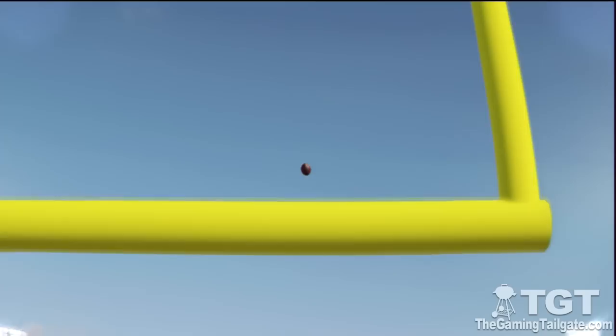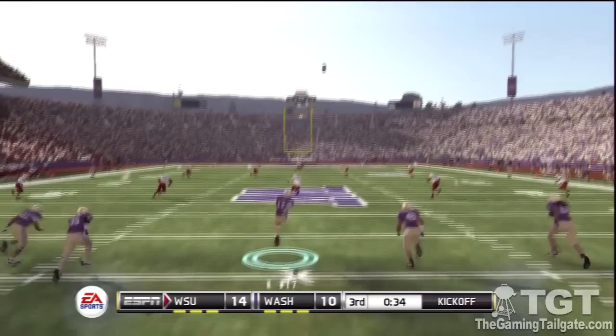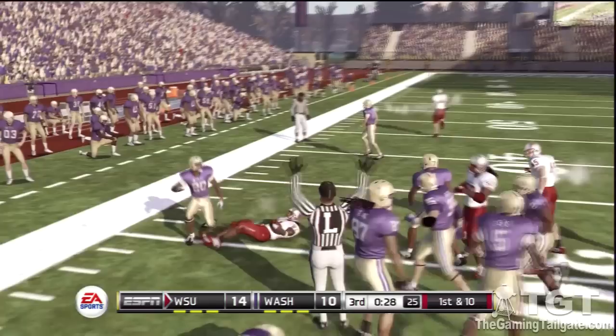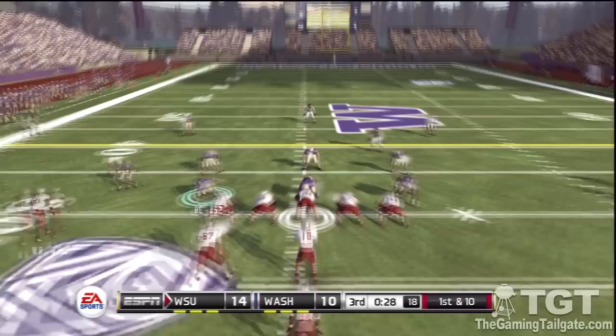It has the distance and he just drilled it from long range — he got some good leg behind it and kicked an accurate ball right between the goalposts. The score now: Washington State 14, Washington 10. Washington ready to kick off. He'll return it from the one and is taken down at the 30. They'll go to work at the 30-yard line. Washington State is up four.